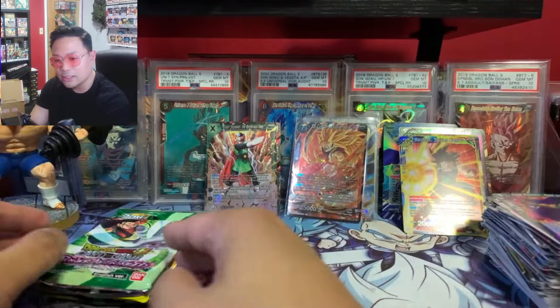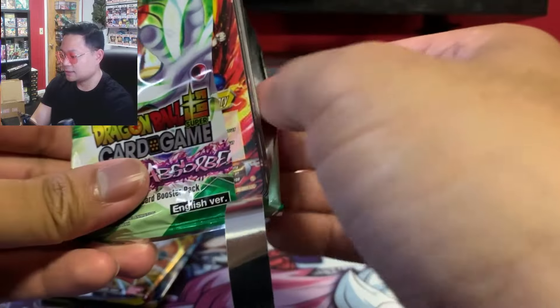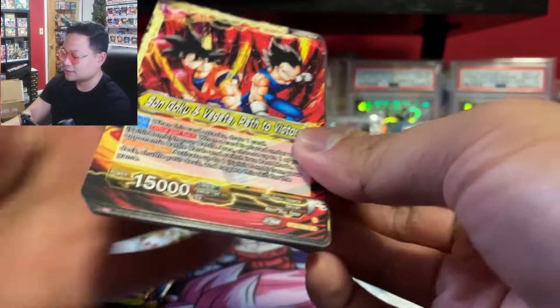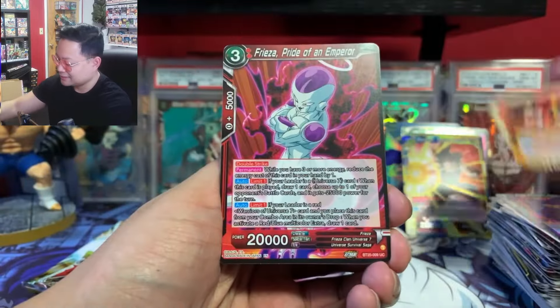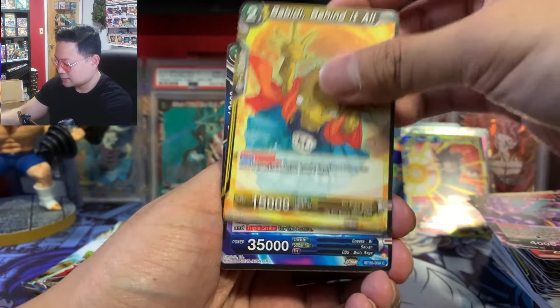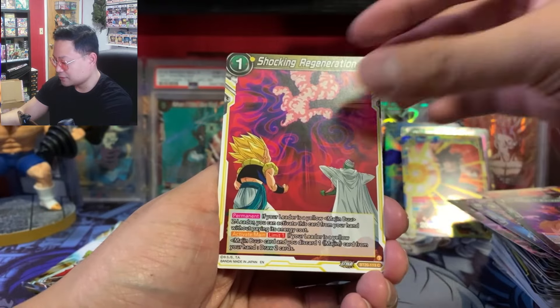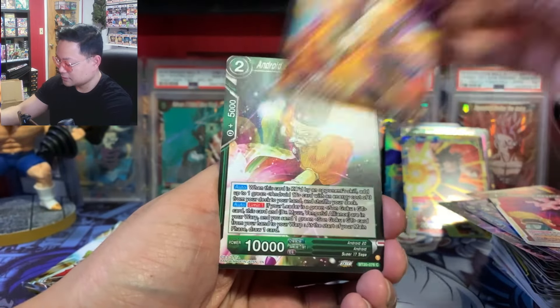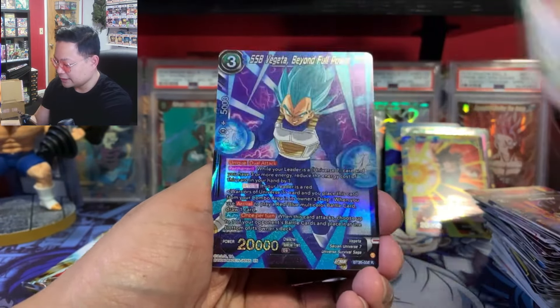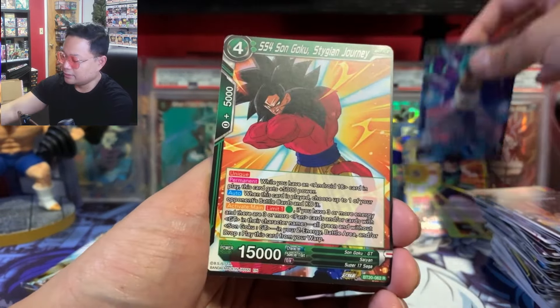Moving on to Power Absorbed — let's see if we pull an SPR that I'm missing. We got Shocking Regeneration Cumber, Android 20, Vegeta — that's a nice rare Vegeta — and nothing. All right, we've got Critical Blow and Perfect Combination left for our last two packs — saving my favorites for last.